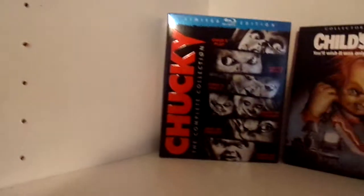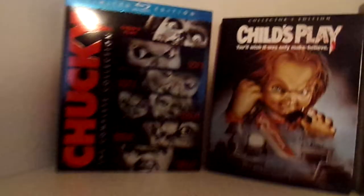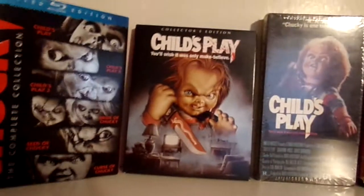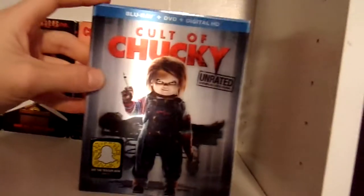Moving on over here to my Chucky shelf. We have Chucky: The Complete Collection Limited Edition Blu-ray Set. Then we have the Collector's Edition from Scream Factory of the original Child's Play. And we have Cult of Chucky with the lenticular slip cover.